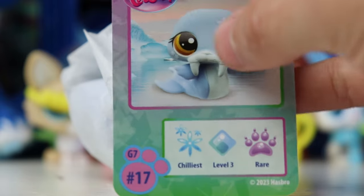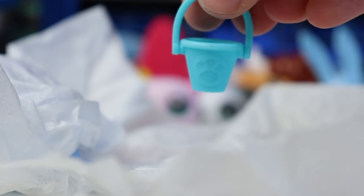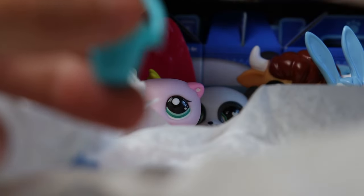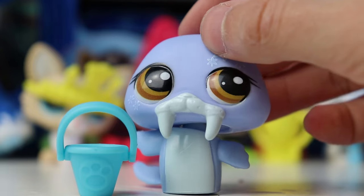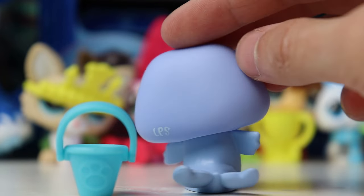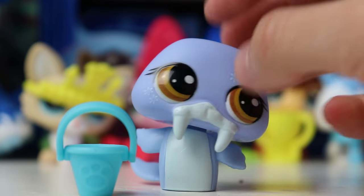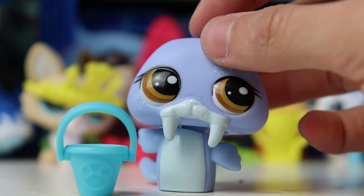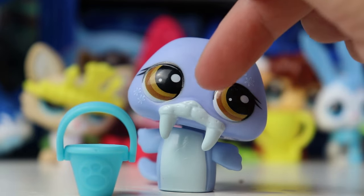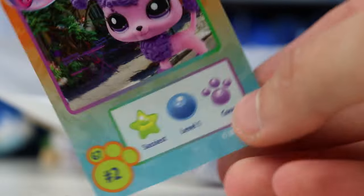This pet feels very big. It's the walrus — number 17, chilliest level three and rare! We got another little bucket accessory — same as the one the horse comes with but a different color. Here is the LPS — I actually love this one so much. I think the snowflakes are super cool on this guy, I love the color of the eyes and the plastic. Interestingly on the bottom this guy even says 2008 — so it is the exact same mold as the 2008 version. The only thing I wish was different is that his nose was painted — I think that would make him a little bit cuter.